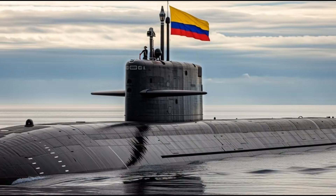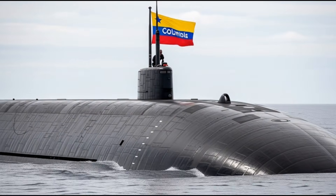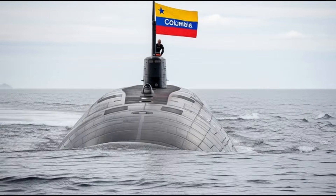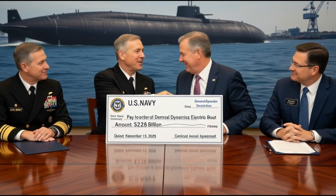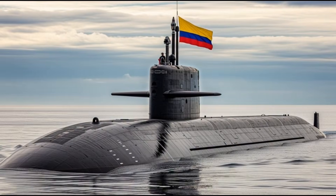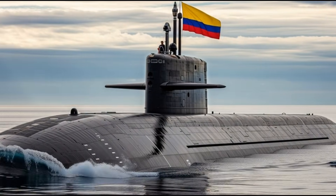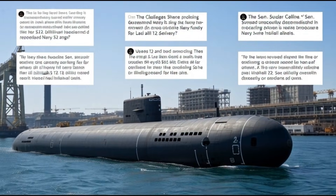The Columbia-class ballistic missile submarines are designed to replace the aging Ohio-class fleet as the U.S. Navy's primary sea-based nuclear deterrent, and have seen several key developments in late 2025. The program aims to deliver 12 submarines in total, with the lead boat, USS District of Columbia, SSBN 826, expected to enter service around 2031.